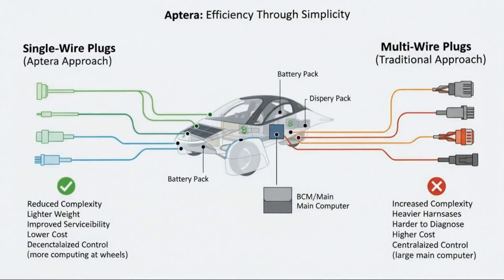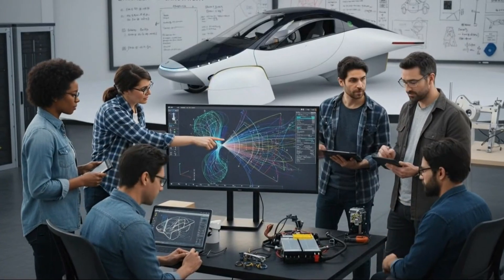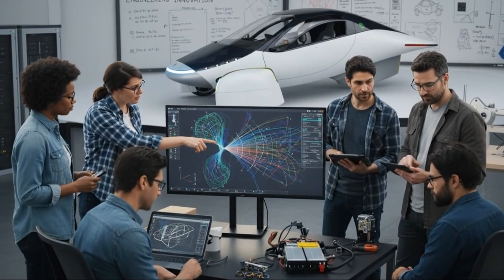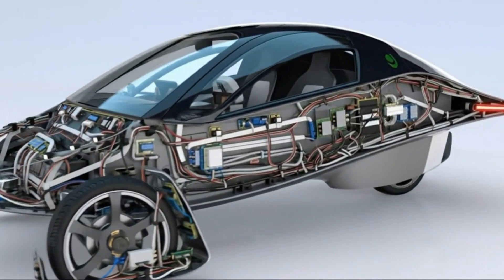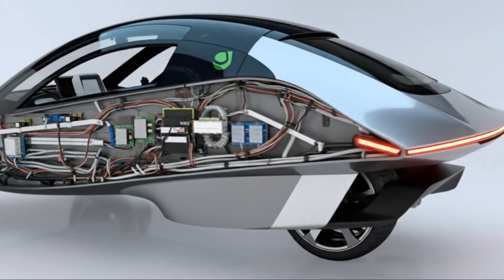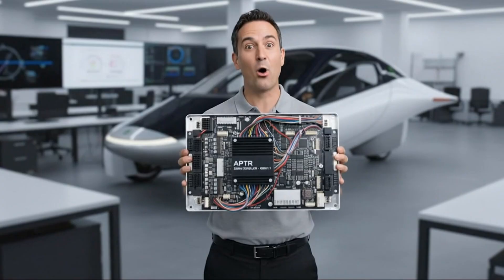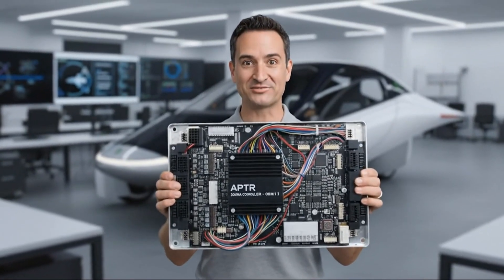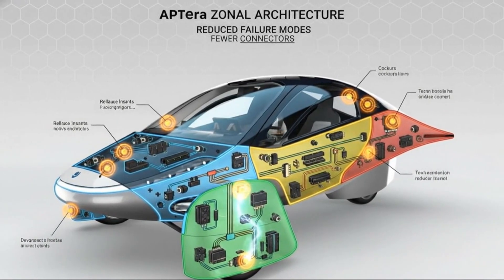From there, the livestream shifted into an avalanche of technical insights. We finally learned what role Cherry Automotive plays in the vehicle's development. They provide the Air Handler System—a compact, lightweight, remarkably efficient component that feels tailor-made for Aptera's minimalistic interior volume. That revelation alone cleared up months of speculation, and it underscored how Aptera is choosing partners based not on brand appeal, but on functional engineering value.